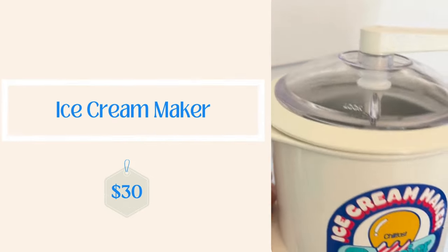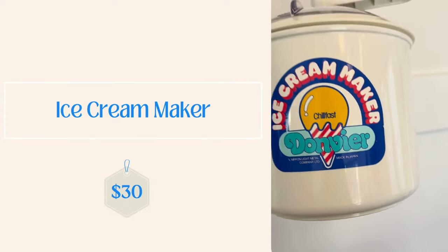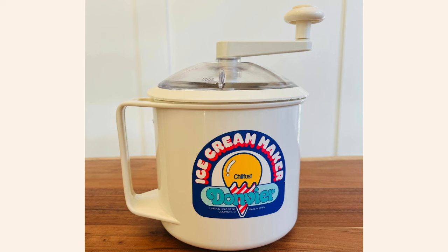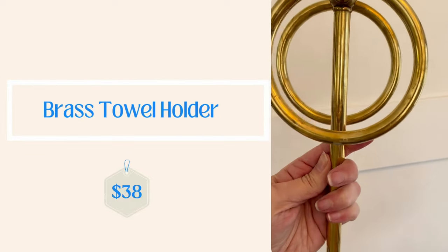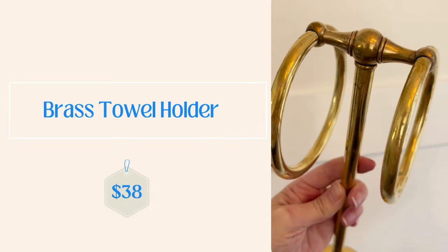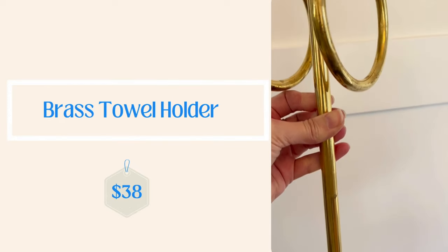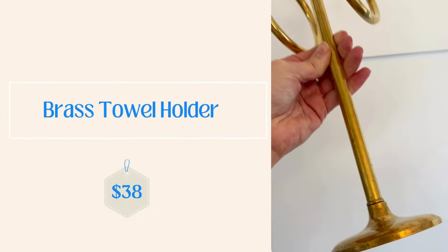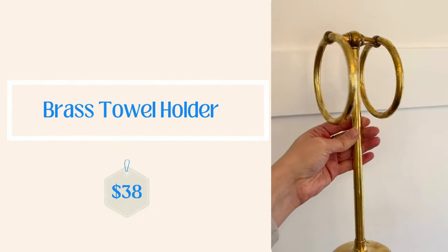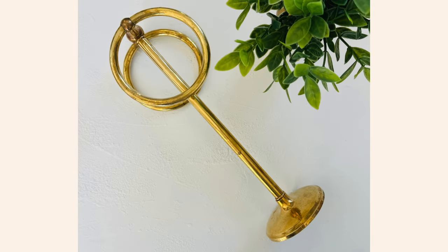The ice cream maker went on Etsy for $30. I'm definitely going to be keeping my eyes peeled for more of those ice cream makers — I do have one more to sell, so stay tuned; it should be hitting the shop in the next week or so. And the brass towel holder sold for $38 — another really fun Goodwill find. I think I had it up for maybe two days and it went. So if you're out thrifting, keep those in mind because they seem to be popular and a hot commodity.